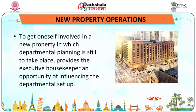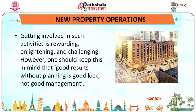Let us talk about the concept of new property operations. Getting involved in a new property in which departmental planning is still to take place provides the executive housekeeper an opportunity of influencing the departmental setup. Getting involved in such activities is rewarding, enlightening and challenging. However, one should keep in mind that good results without planning is good luck, not good management.